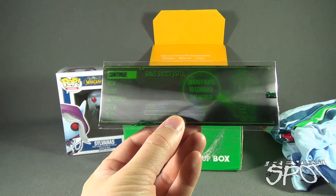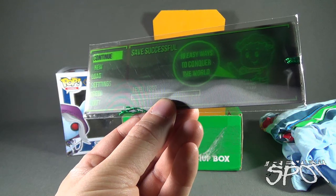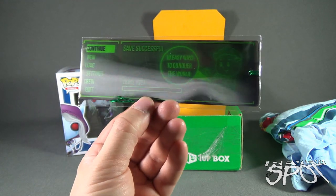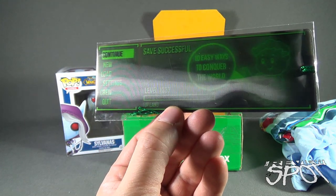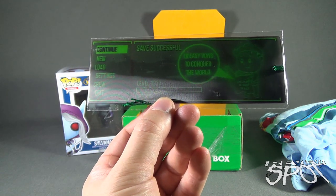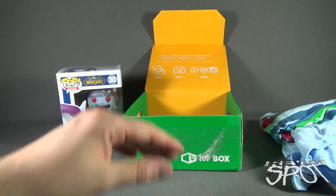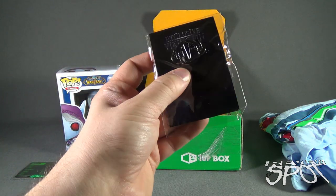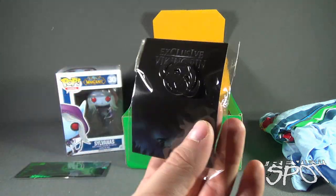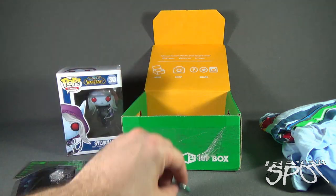We have a 'Save Successful' item. It says '10 easy ways to conquer the world' and 'Save 1337.' I like how it's lenticular — when stuff can move on a bookmark, or anything really. And it comes with an exclusive Viking pin.